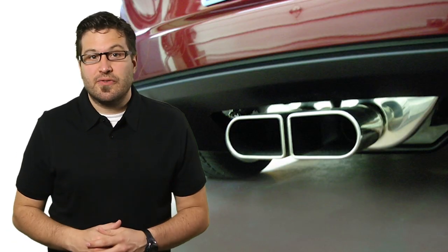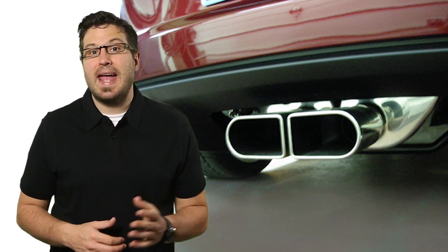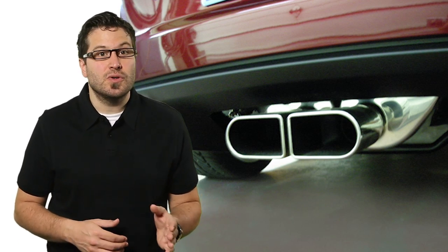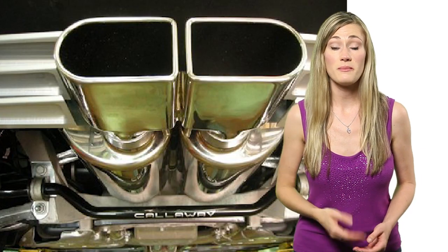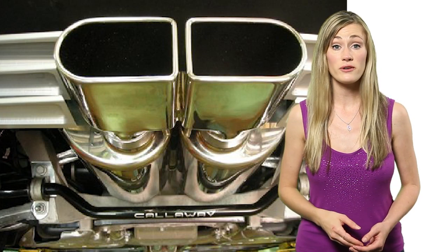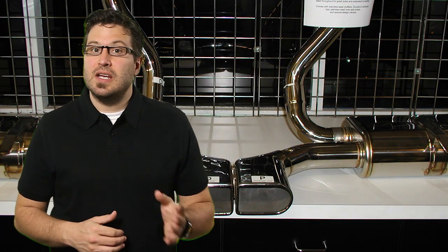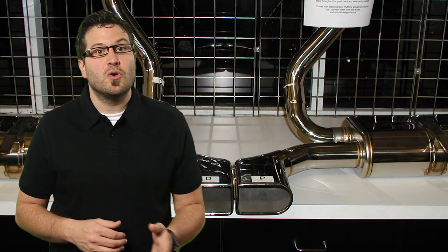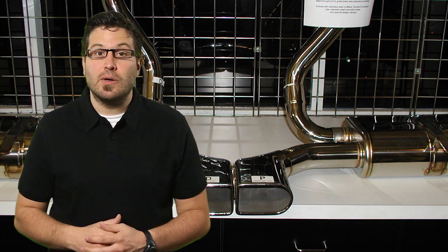To attenuate undesirable frequencies, Callaway's engineers used a combined approach that includes reflecting and absorbing the sound energy introduced into the exhaust system. By modifying the volume and shape of the exhaust canister, sound can be reflected against its walls, changing the wave frequency of the engine sound. Additionally, material selection for the exhaust canister can greatly improve the quality of exhaust sound, particularly in the mid to high frequency range.